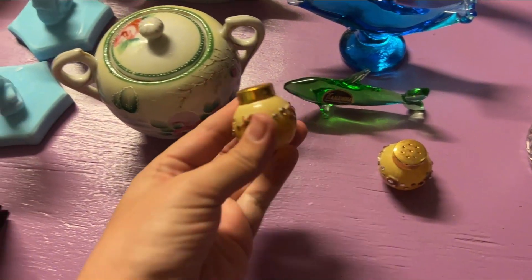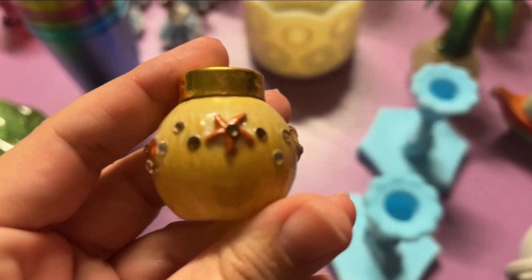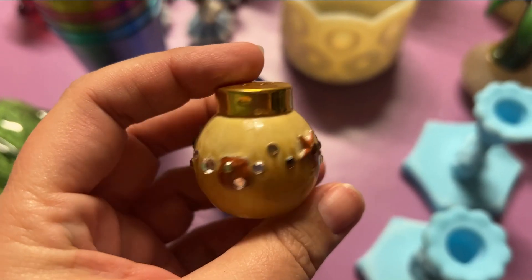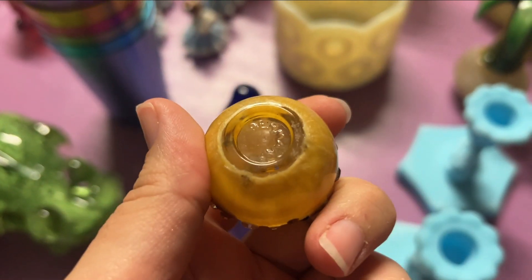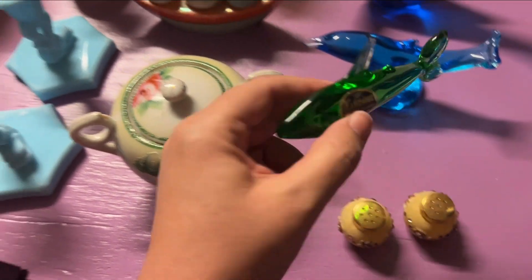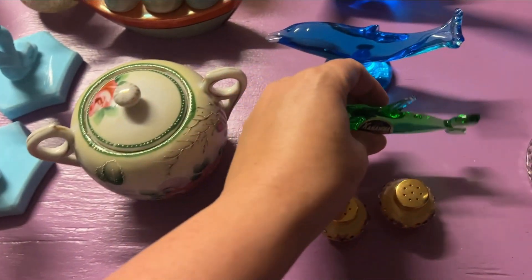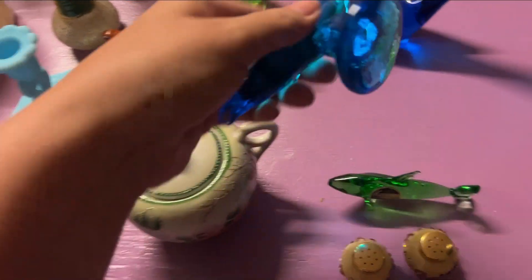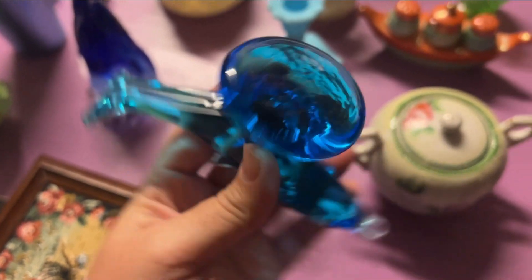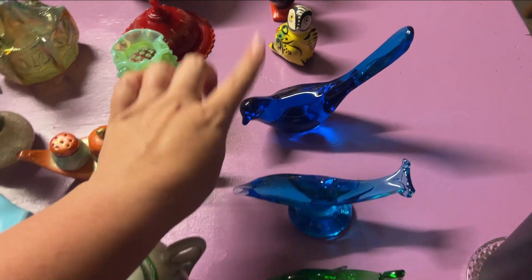We have these Germany little salt and pepper shakers that I thought were really cute. They remind me of like the ocean, like coral and stuff — they say Germany on the bottom. This Kanawa shark, which is really cool. Then we have this whale, and it is signed. Just can't read what it's signed, and it's 1996. We have a blue Fenton bird.